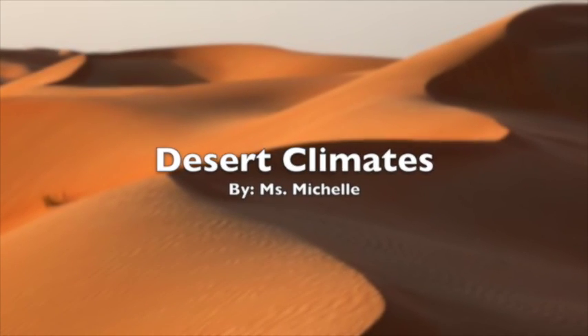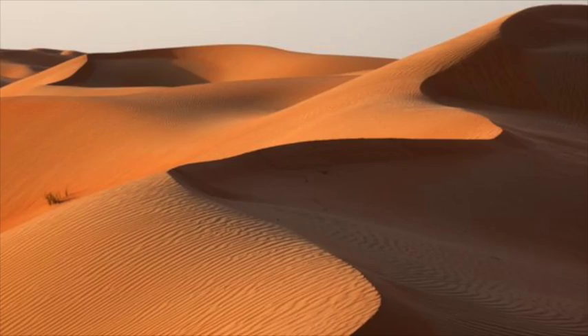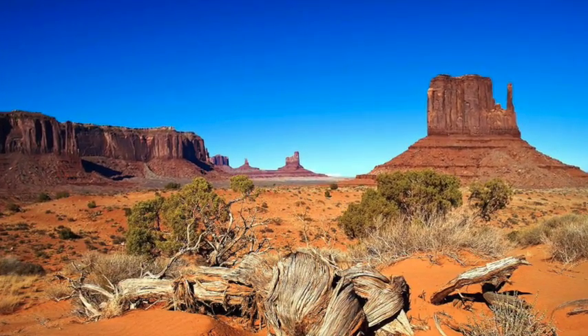Desert climates. In this video, you will learn all about deserts.